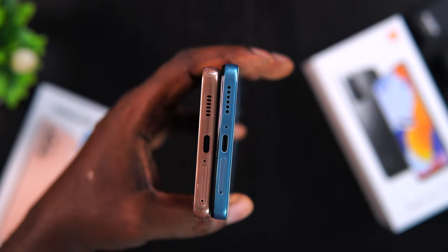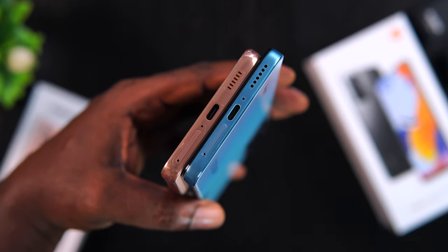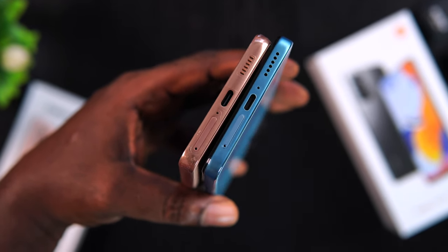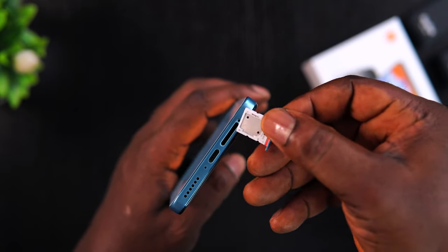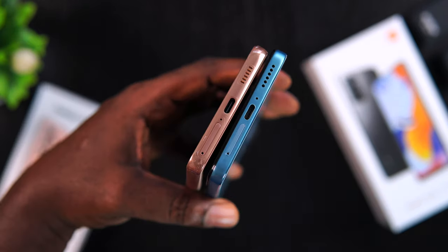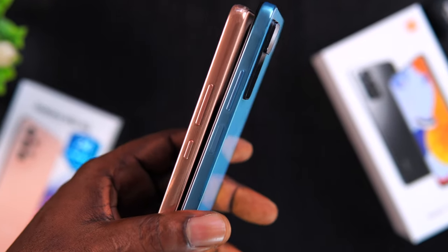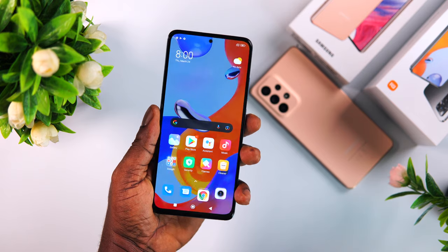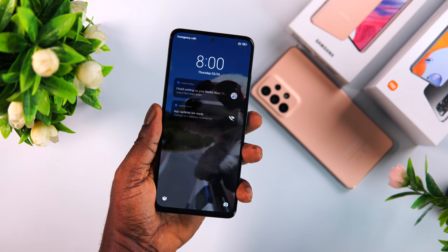Both smartphones feature a USB Type-C charging port at the bottom, a microphone, a speaker grille, and a hybrid SIM tray that supports two SIMs without a microSD card or one SIM with an SD card. On the right side, both have a power button and volume rocker. On the Redmi device, the power button doubles as a fingerprint scanner and is super fast — faster than the in-display fingerprint scanner on the Samsung Galaxy A53.